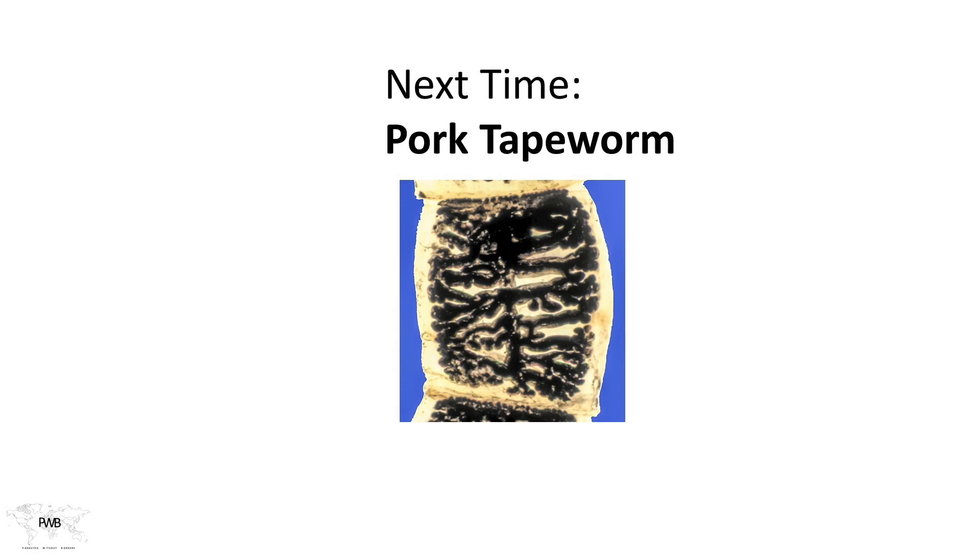So that's the story for Taenia saginata. Next time we'll discuss Taenia solium. Thanks for listening.